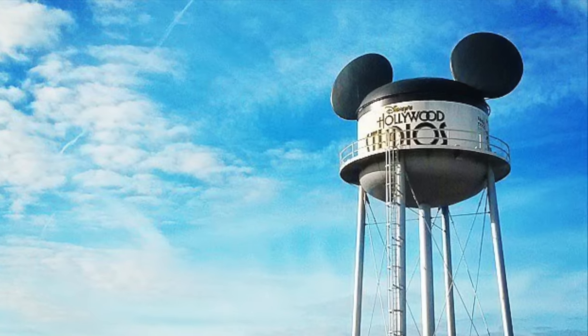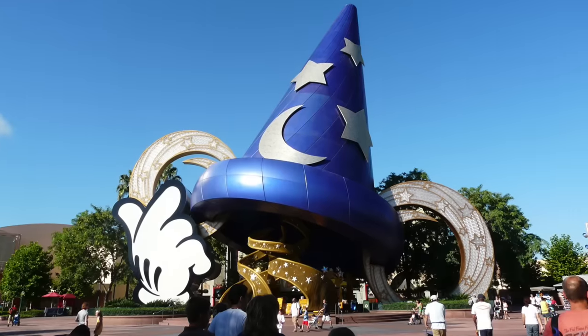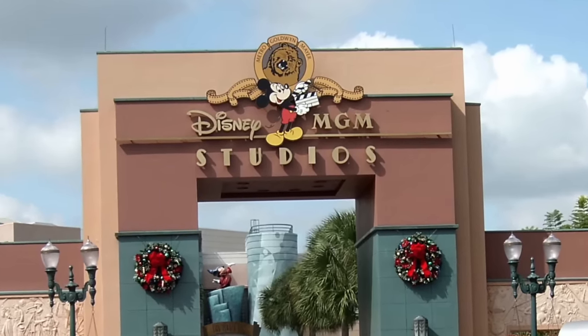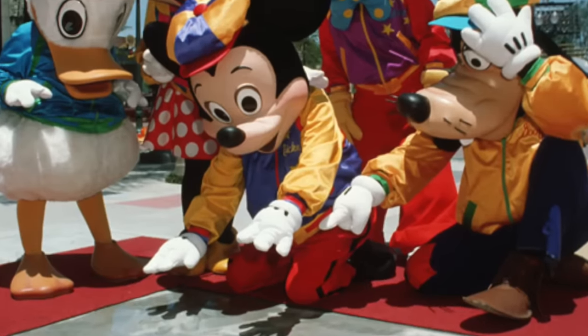There have been two main icons throughout the park's history, both of which have been removed, so let's talk about them. Disney's Hollywood Studios, then called Disney MGM Studios, opened on May 1st, 1989.